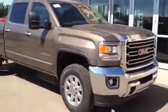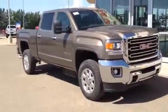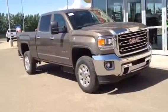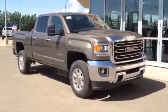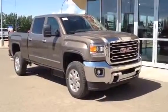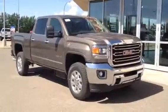Once again, this is our 2015 GMC Sierra 2500 HD SLT. Come on down to Davis GMC in Medicine Hat, check it out, and take it for a ride. You can give us a call at 403-527-1115, or find us online at www.davisgmctrucks.ca.